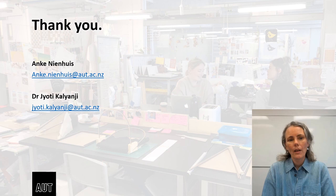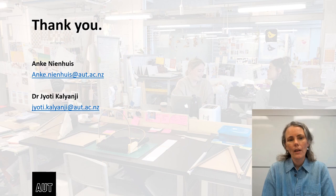And with that, we have come to the end of this presentation. Thank you so much for listening. We're looking forward to getting some feedback and to discuss design and sustainability education. So please do feel free to get in touch at any time.